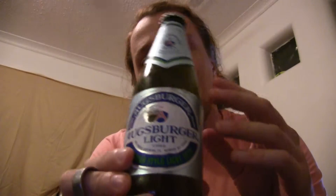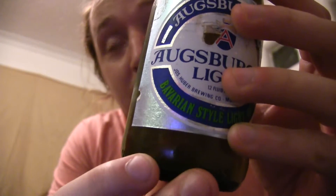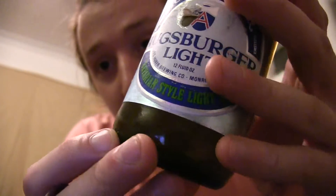I Googled them forever. Apparently they stopped producing them in like 2005, and they were bottled in Wisconsin. They're a Bavarian style beer, and from what I can tell, these are from 1988, which makes them about 27 years old.